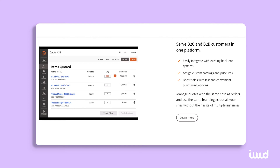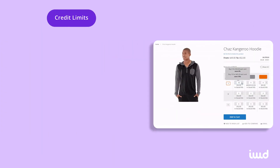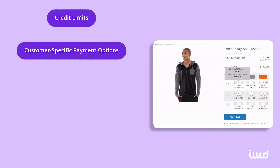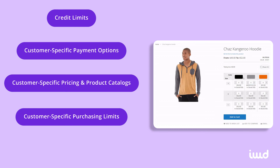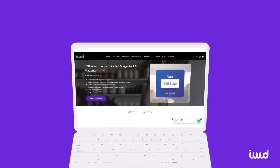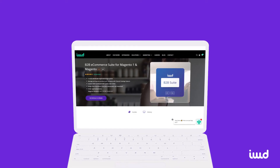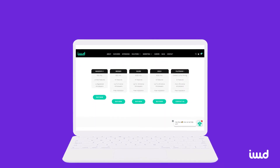2. B2B Module. If yours is a B2B company, Magento's B2B Suite is packed with valuable features that will meet your site's specific needs. Some standout examples include credit limits, customer-specific payment options, customer-specific pricing and product catalogs, customer-specific purchasing limits, functionality for quick purchase lists, and a lot more. We also offer our own Magento B2B Suite. It works with both Commerce and Open Source and offers a ton of unique features. You can learn more about it in the description for this video.